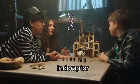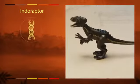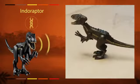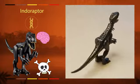Like the Indoraptor? Indoraptor facts: The Indoraptor is a hybrid of the Indominus Rex and the Velociraptor. The Indoraptor has pitch-perfect echolocation. The Indoraptor is the deadliest and most intelligent creature a man has ever made.